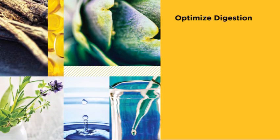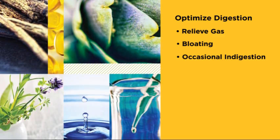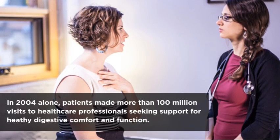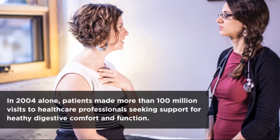Improving digestion is the first step to help relieve gas, bloating, and occasional indigestion. As you know, digestive concerns are prevalent in our society. In 2004 alone, patients made more than 100 million visits to healthcare professionals seeking support for healthy digestive comfort and function.